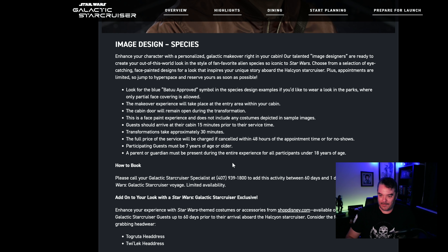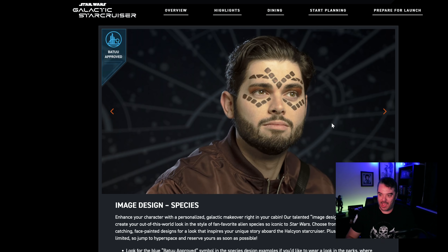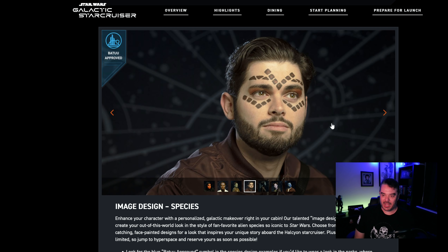Now there's an issue here. It says look for the blue Batu approved symbol in the species design examples if you'd like to wear a look in the parks where only partial face coverings are allowed. So let me get this straight — you pay all this money, you pay all this money, and then you pay extra to get your face painted. And when the day comes when it's like, hey, we're going to Batu, we're going to Hollywood Studios, we're going to the theme park — they're going to be like, sorry. Imagine if your child gets his face painted, he's all excited, looks like Darth Maul or whatever, and they're like, hey, you can't go. Wash it off, Billy. I know we paid all this money, but they're not going to allow you in the park. What's the point?